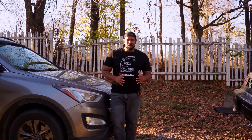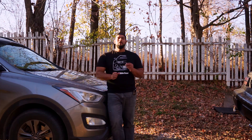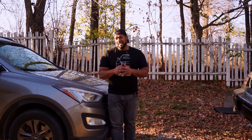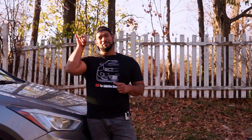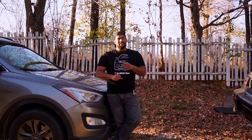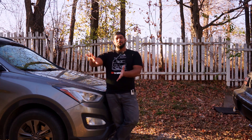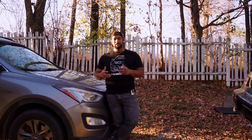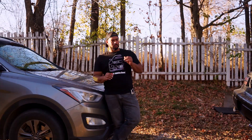Hello everybody, welcome to another episode of Car Addiction. Today we're gonna talk about how to get your sensible daily driver ready for the next season. Summer is done any moment, and at that point we hide our financial mistakes and start focusing on our sensible cars. The purpose of my video today is to show you how you get your daily driver ready for the winter season.